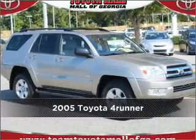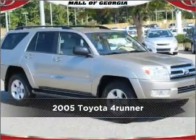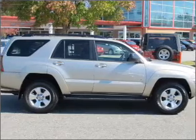Stand out in this 2005 Toyota 4Runner. Look no further. The perfect vehicle is here.